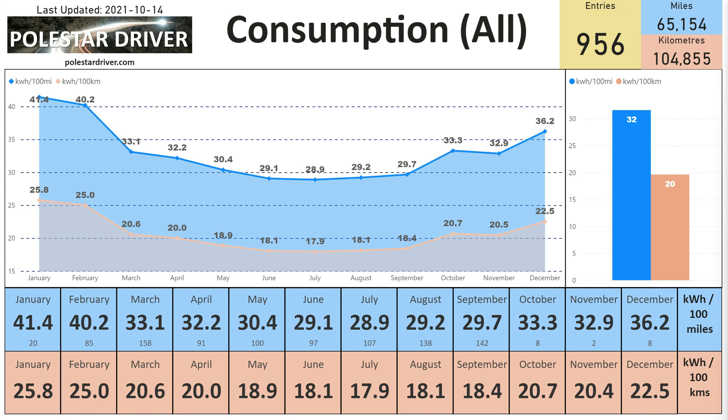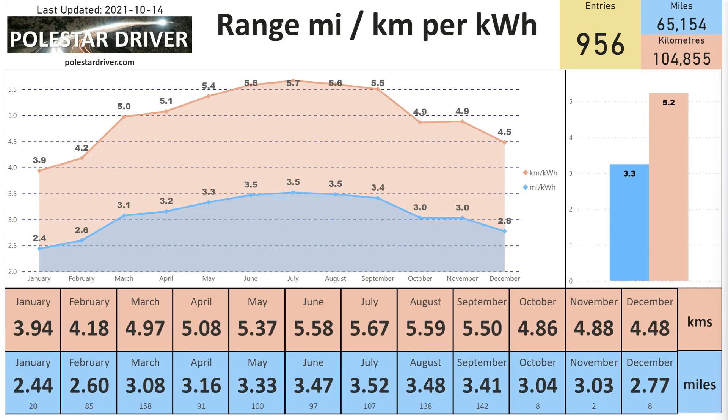Let's look at the consumption. In August we were at 29.2 kilowatt hours per 100 miles, slightly up from July which was at 28.9, and then September is 29.7 — again up slightly on the previous month. The equivalent in kilowatt hours per 100 kilometers is 18.4 for September. It looks like July was the most efficient month so far, and since then it's been going up. In terms of miles per kilowatt hour or kilometers per kilowatt hour, September is 5.5 kilometers per kilowatt hour and 3.41 miles per kilowatt hour.